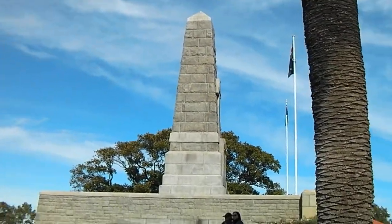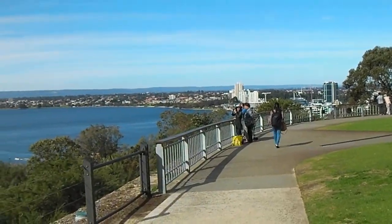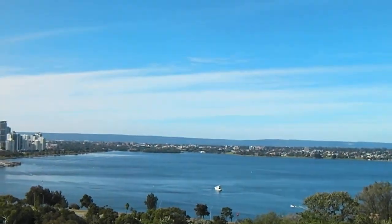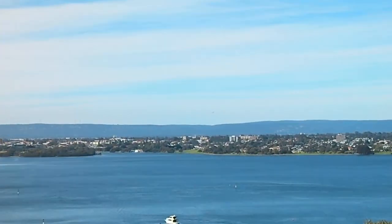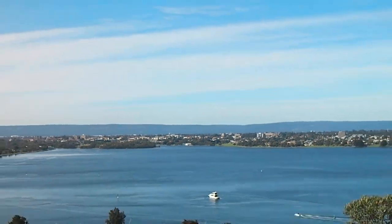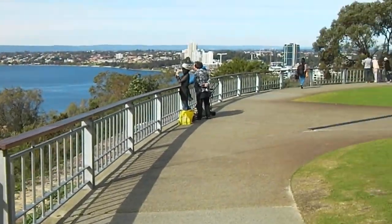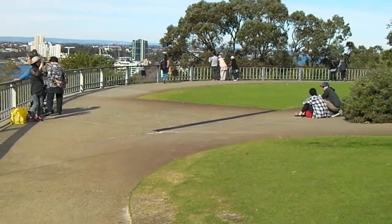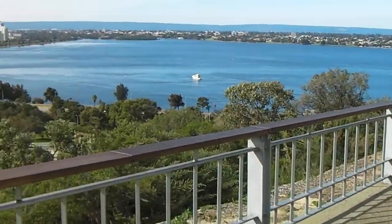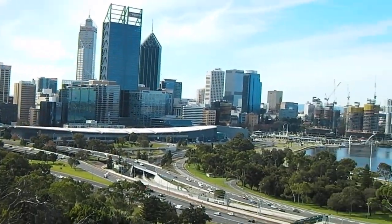Here we are at the Wall of Memory, and this is also another excellent viewpoint towards the city. You can also see planes landing from there — the airport is just about that side of the city. It's a semi-circular viewing point on a cool Saturday morning, quite a nice one.